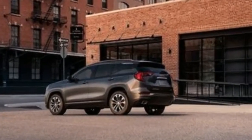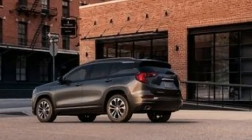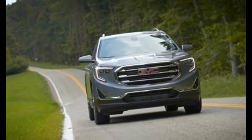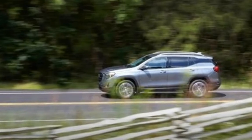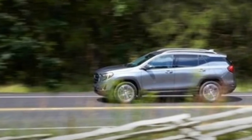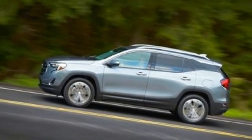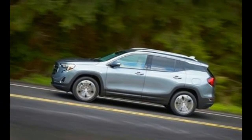GMC understands this and is confident that its individuality appeals to buyers who aren't easily swayed by the public opinion of the moment. Still, constant reinvention is the key to putting return customers in the seats, and the 2018 GMC Terrain is new from the foundation on up.